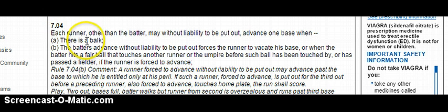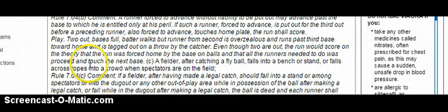Rule 7.04B: each runner, other than the batter, may without liability to be put out advance one base when the batter's advance without liability to put out forces the runner to vacate his base, or when the batter hits a fair ball that touches another runner or the umpire before such ball has been touched by or passed the fielder, if the runner is forced to advance. The casebook comment for 7.04B states: a runner forced to advance without liability to be put out may advance past the base to which he is entitled at his own peril. If such runner is put out for the 3rd out before a preceding runner also forced to advance — such as home plate — the run shall score. So even though the out was recorded before he scored, he still scored.